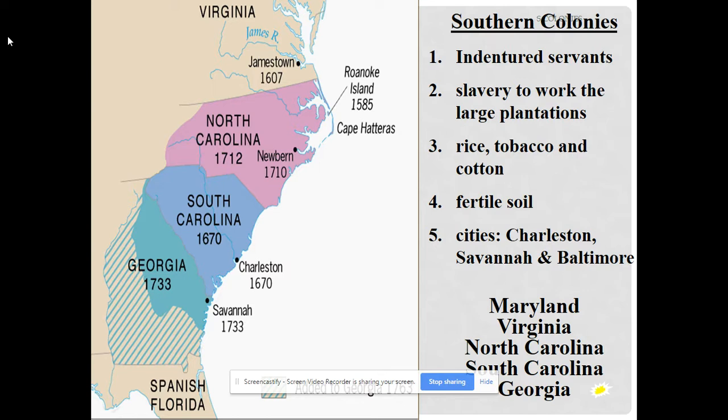Georgia was the last of the 13 colonies founded, established for two reasons. First, it was founded as a buffer state between South Carolina and Spanish Florida — if the Spanish or Native Americans attacked, they would kill the Georgian settlers rather than the South Carolinians. Second, they wanted to found it as a colony for debtors. If you couldn't pay your debts, you went to debtor's prison, and so they brought former debtors to Georgia to settle.